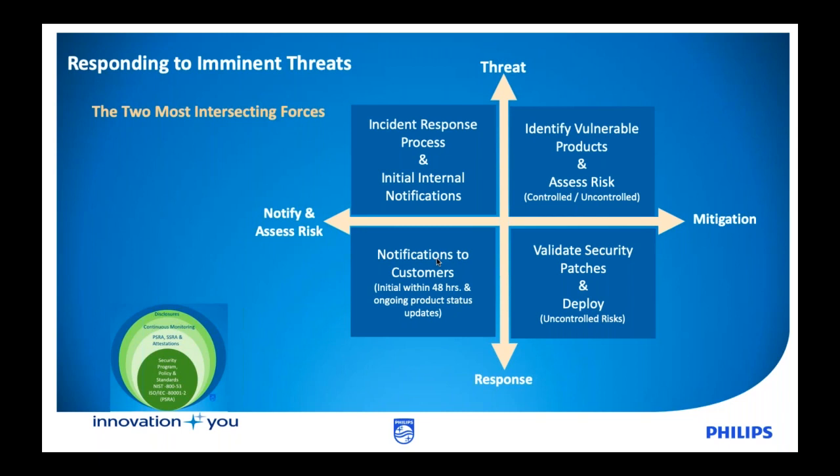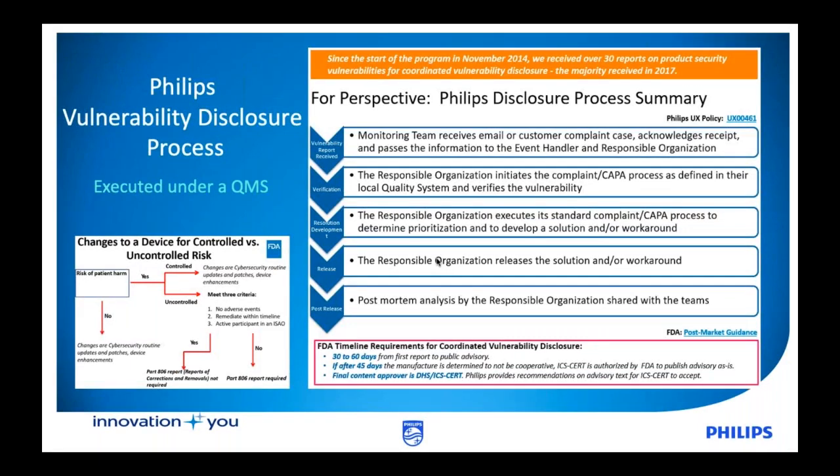All of those elements are key as threats come in and you need to respond effectively. When we look at Philips' direct process, we take a very organized approach around how we do disclosures and coordinate that with communications. Back in November 2014, Philips was one of the first organizations to launch a coordinated vulnerability disclosure program — two years ahead of when this became an FDA requirement in 2016. We have a team in place that monitors and understands the activities, works with the reported solution organization to validate each vulnerability in our complaint and campus system, and then pulls together an organized team to respond effectively and in a timely manner.